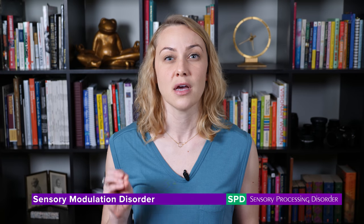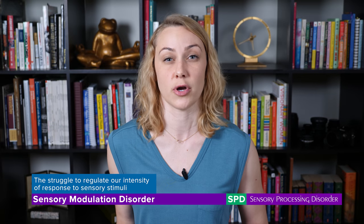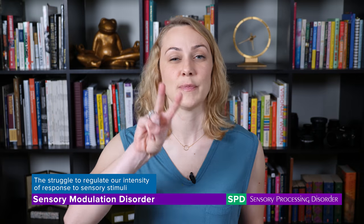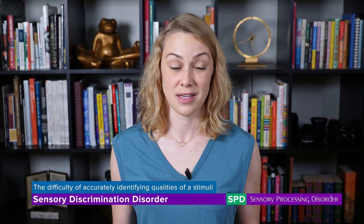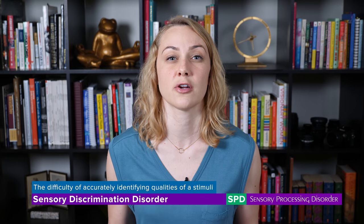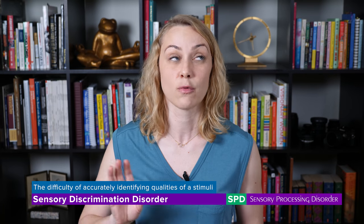They believe there to be four types of sensory processing disorders. The first is sensory modulation disorder, characterized by the struggle to regulate our intensity of response to sensory stimuli. Someone with this disorder may hate textures of certain foods or hate having their hair or teeth brushed — things that are not upsetting to most people. The second SPD is sensory discrimination disorder, characterized by a difficulty accurately identifying qualities of a stimuli — meaning they may use too much or too little force when doing a project, potentially breaking something without realizing it, or struggle to pick an item out of a cluttered background.